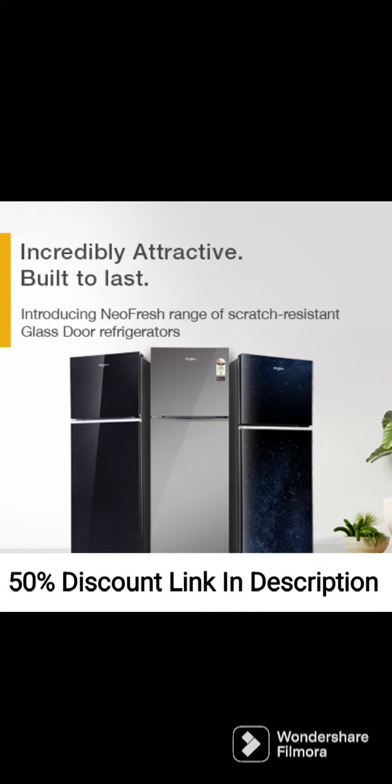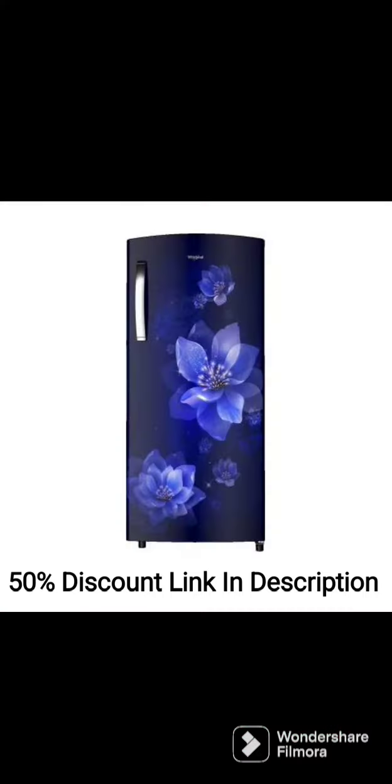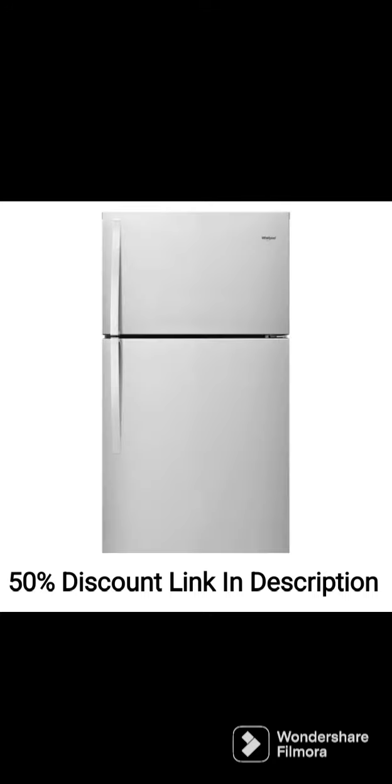The Whirlpool 353L 3-Star Frost-Free Double-Door Refrigerator IFPR-OINVC NV373S is a reliable and energy-efficient refrigerator that comes in a sleek omega-steel finish. It is a 2022 model that has garnered positive reviews for its features and performance.